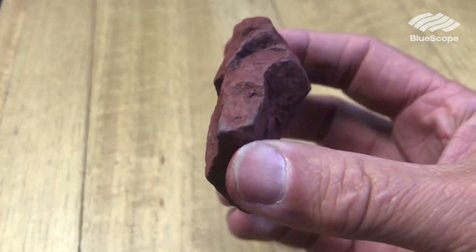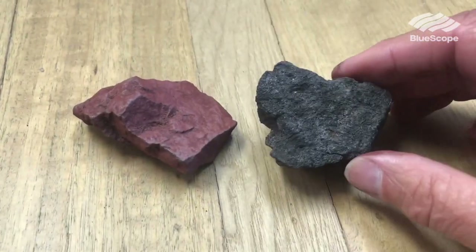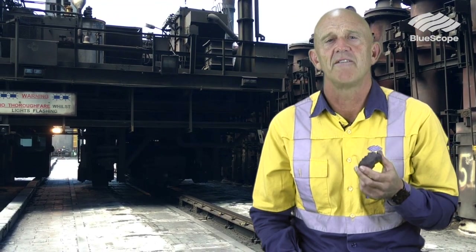How is it that we can turn things that have been dug out of the ground into this useful material? Before we make steel we have to make iron, and iron in nature lives in the form of iron ore — iron combined with oxygen. We need to split the iron and oxygen apart, and to do that we use carbon, in the form we call coke.